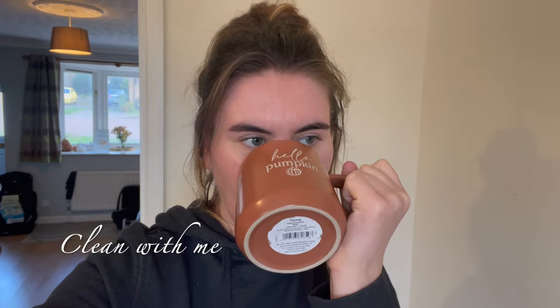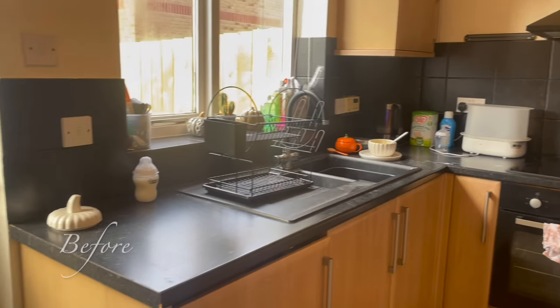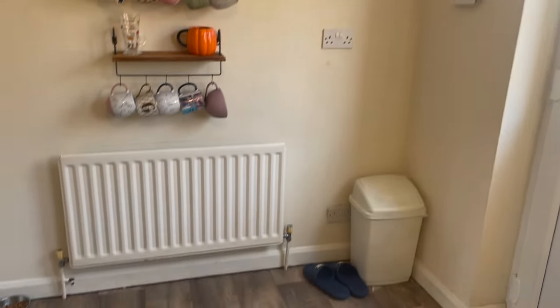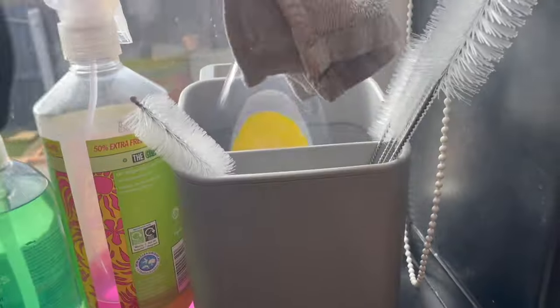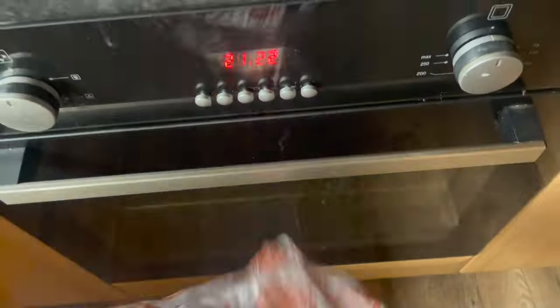Every single Tuesday, whilst I'm on maternity leave, I give my house a thorough clean. Well, I say thorough — I just do the bare minimum in my eyes as to what I should do. Also, whilst I'm filming this voiceover, if you can hear little tiny hiccups it's because I'm holding my baby and she's got hiccups, so I do apologise for that.